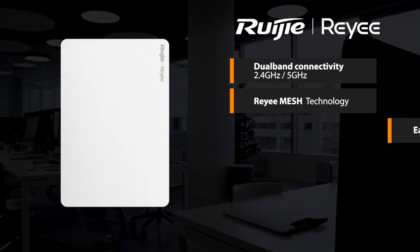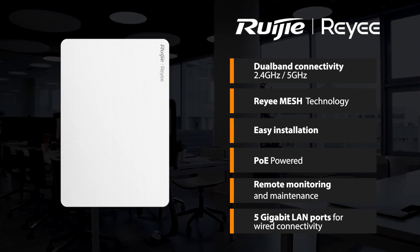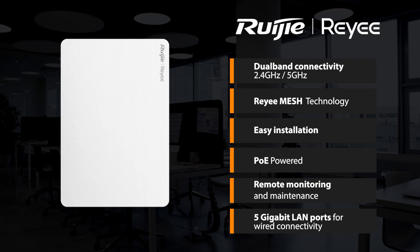Other key features of the RAP1260 include dual-band connectivity on 2.4GHz and 5GHz, Rui mesh technology, easy installation, PoE powered, remote monitoring and maintenance, and 5Gb LAN ports for wired connectivity.